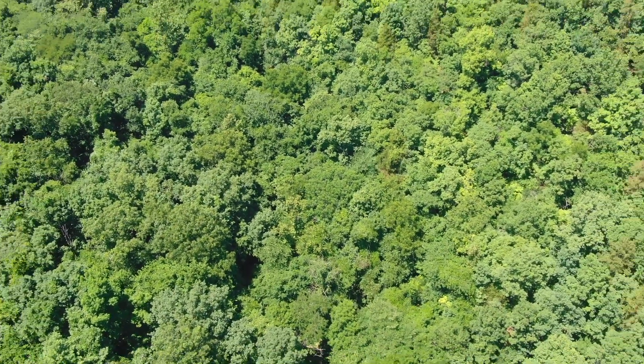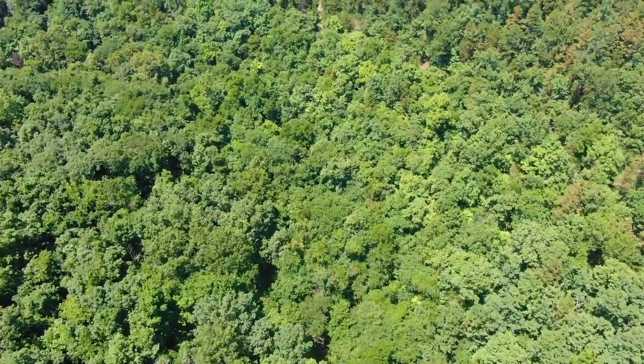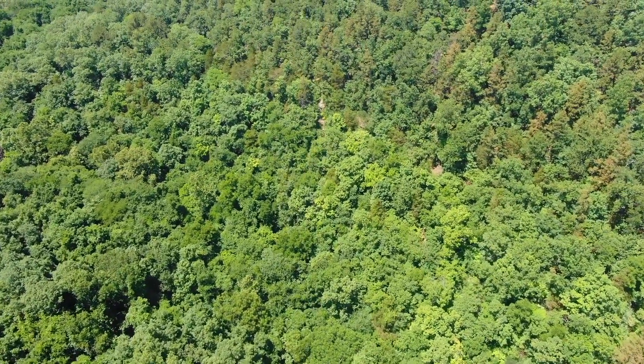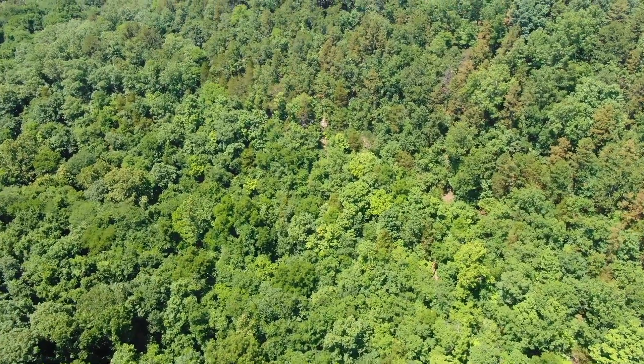We've only hiked down there once and it was flowing — not a huge creek by any means, but it was flowing. That middle portion of the property is steep.